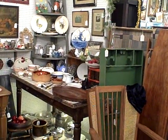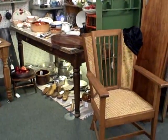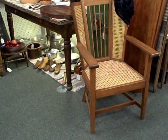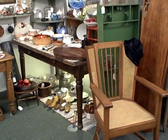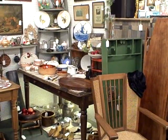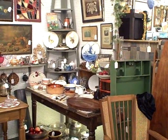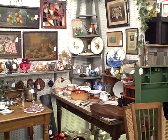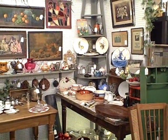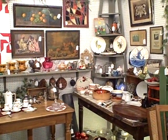Please keep in mind you won't find any modern day collectibles or crafts at the Roscoe Antique Mall — only nice older items and antiques. Hope to see y'all at the mall one of these days. Thanks for watching.